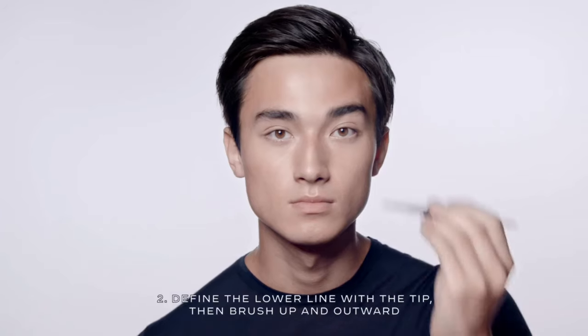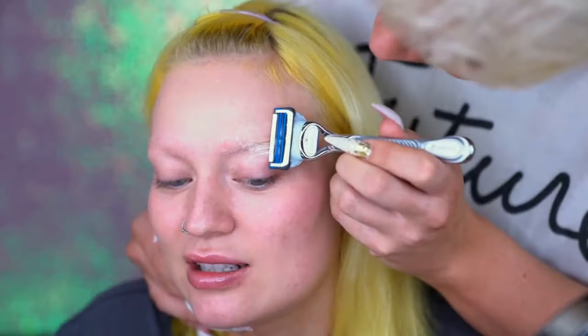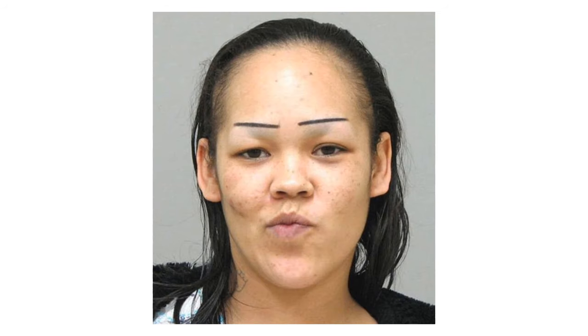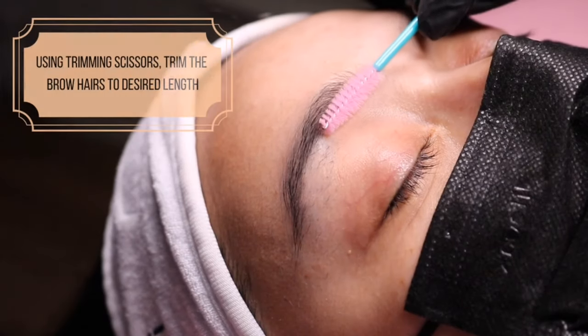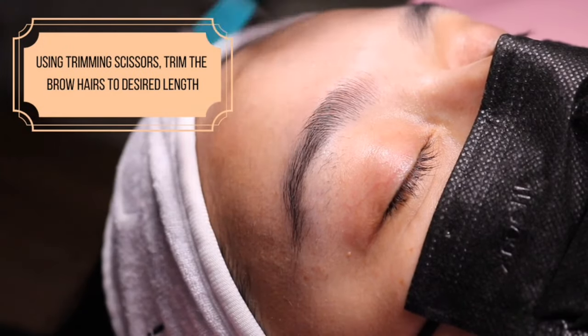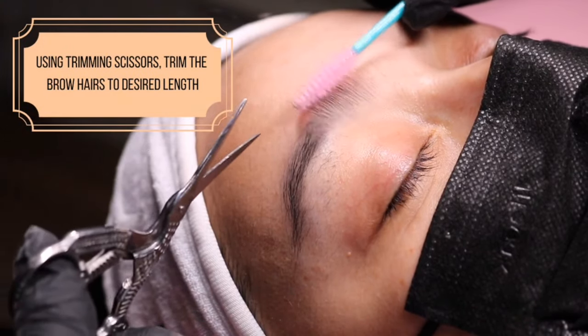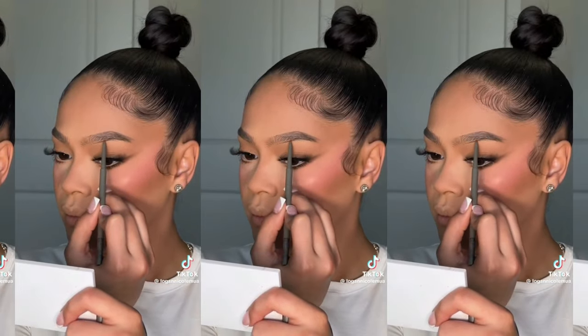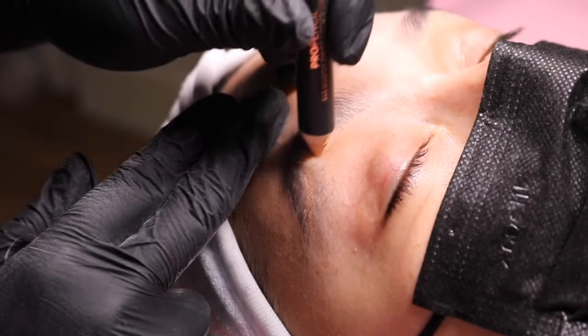Your eyebrows can make or break your facial attractiveness. If you don't believe me, just shave off your brows and see how you look. Eyebrows are very important because they correlate directly with facial expressions — some eyebrow shapes make you look shocked, while others make you look uninterested. There are a lot of factors that make your eyebrows attractive, such as the shape, color, density, and position. It's really important to know what shapes look best on you before grooming. You can do this by analyzing your face and using makeup to create different brow shapes, or you can go to a brow technician who can help you out.